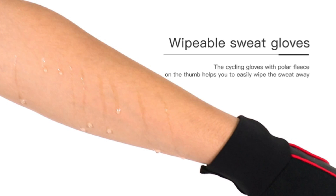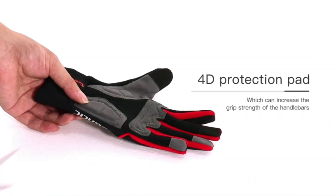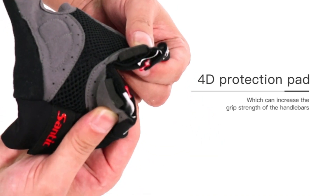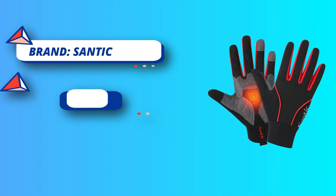Reflective Logo: The reflective element added to the back of the gloves, increasing the visibility of the bike glove at night riding.